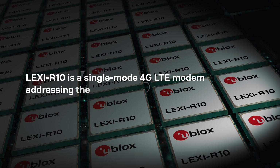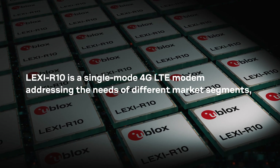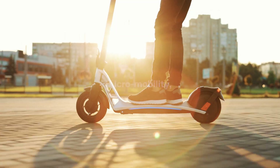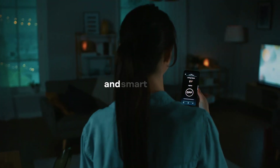Lexi R10 is a single-mode 4G LTE modem addressing the needs of different market segments, including asset tracking and management, micromobility, aftermarket telematics, and smart home.